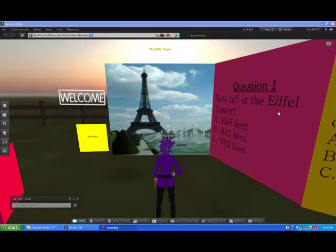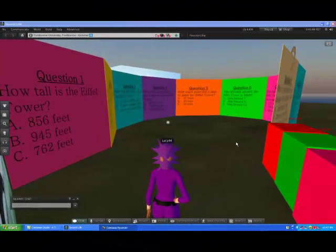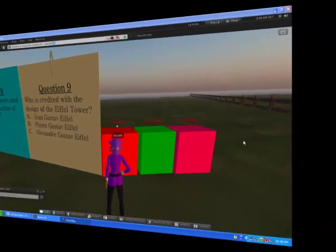And now my educational display. I chose the theme of trying to teach people about the Eiffel Tower. As you can see, I did lots of panels with questions. And at the end you can learn more, get a free gift, and actually go to a website to learn even more information.